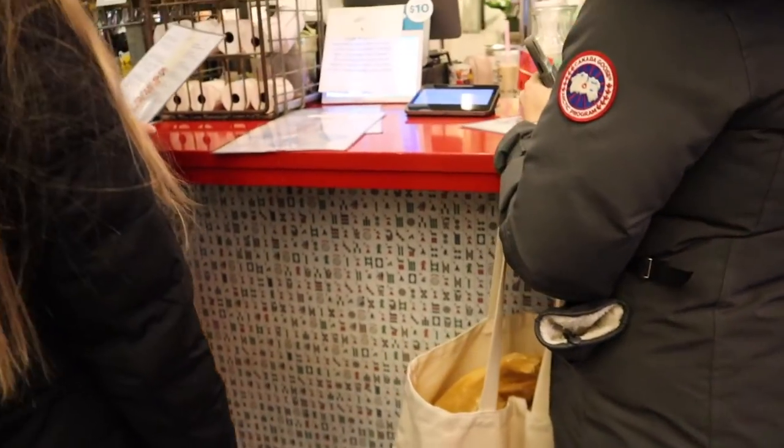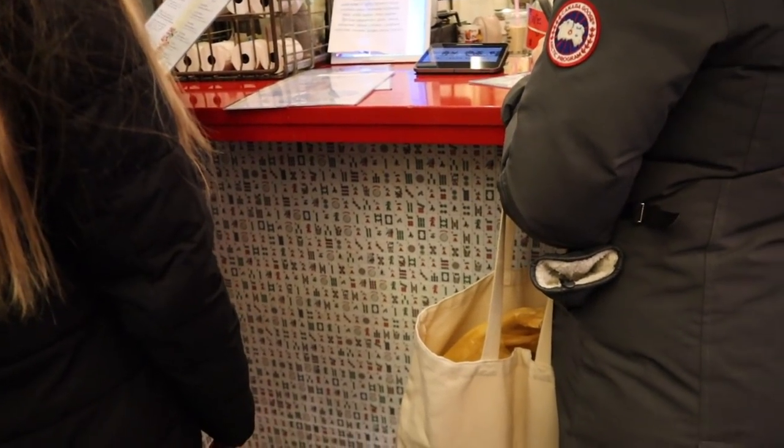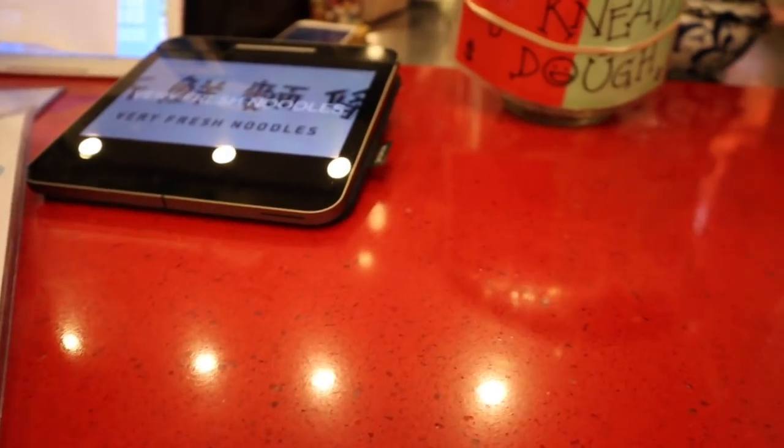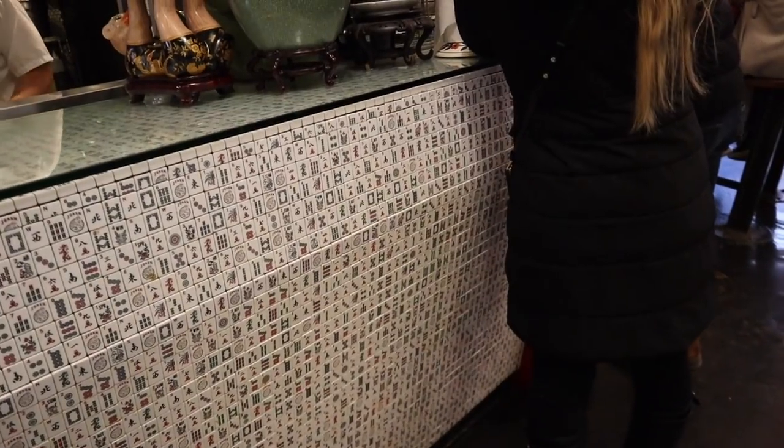Do you want dry or soup? Dry, please. Guys, I've literally been excited to eat at this place for years, and I love me some noodles. Can I please have the spicy vegan noodles with mock duck, dry please? She literally just said it would be one minute — that is super fast.